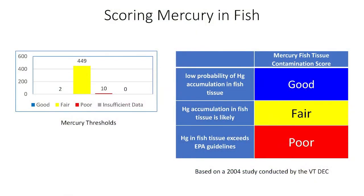A lake scores poor if at least one invasive species has been confirmed in the lake. One species missing from that list is curly-leaf pondweed — we would also score a lake poor for curly-leaf pondweed. The final bottom-left score is for mercury in fish. Our mercury scores are essentially based on a 2004 study conducted by Vermont DEC, from which we know there is likely widespread mercury contamination in our lakes.